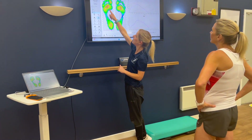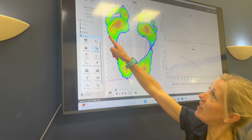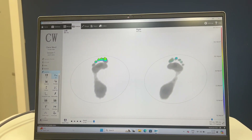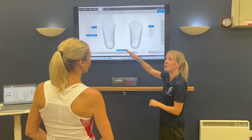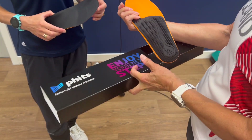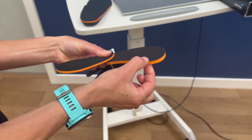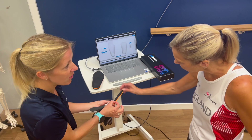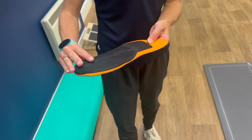FITS are the first and only orthotics prescribed using data-driven dynamic movement, rather than traditional static foot impressions, and are trusted by many Team GB and world-class elite athletes. FITS are lighter and thinner than traditional orthotics, and can be combined with the most advanced shock-absorbing material, D3O, which offers the very best in impact protection and energy return.